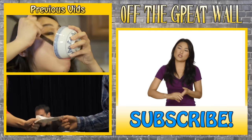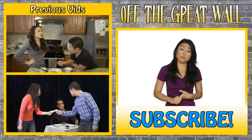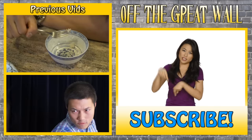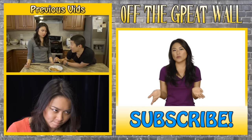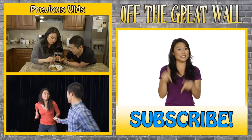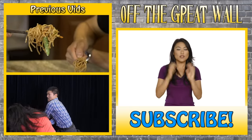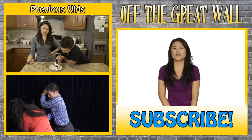If you haven't seen our Chopsticks vs. Fork video or our epic fight for the bill video, check out the links. We have new videos every week, so make sure to click the subscribe button and follow us on Facebook, Twitter, and Google Plus. If you have any other tips or etiquette, please let us know. Thanks for watching — see you later.